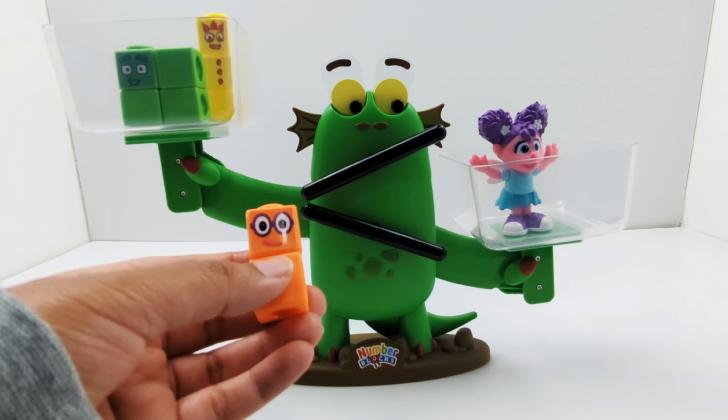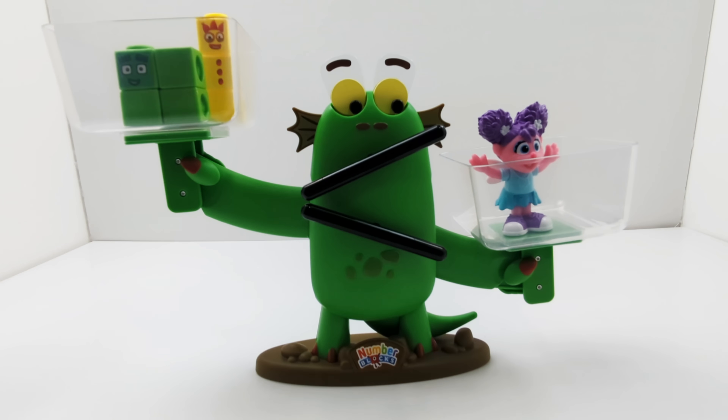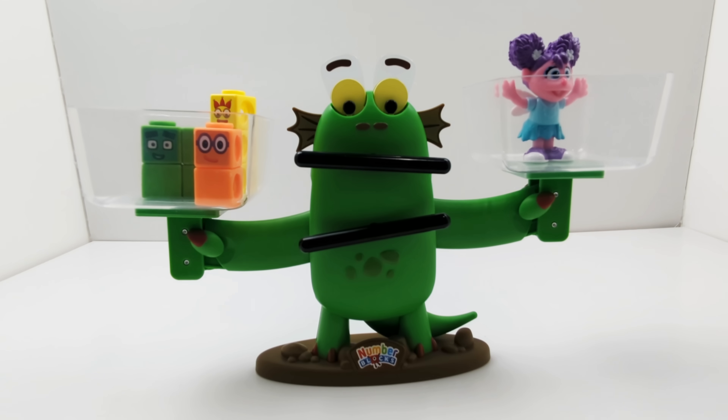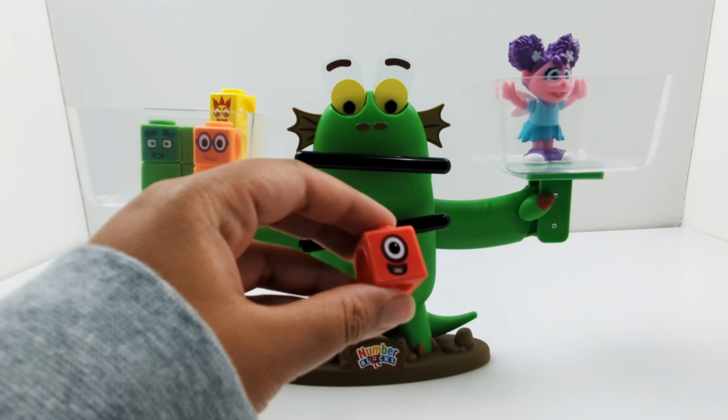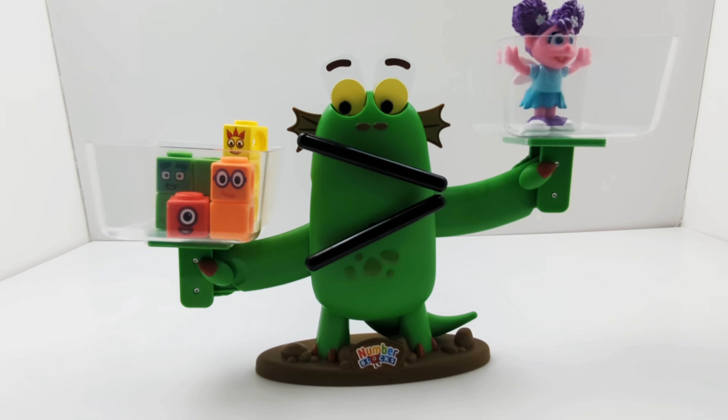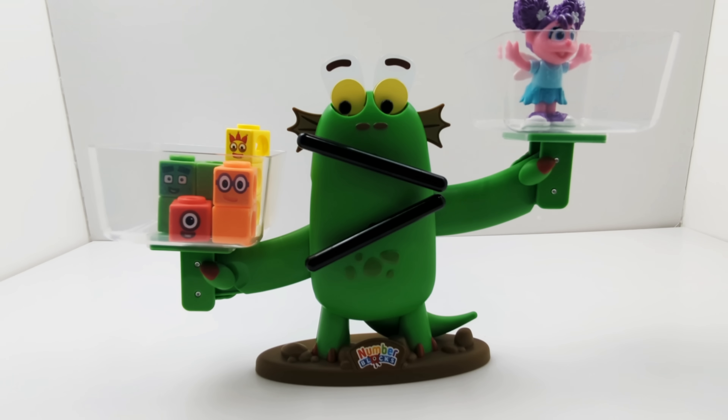Let's add number block two. So now we have seven and we've added two, which means we've added nine. Look at that, we've balanced the scale. Now both sides weigh the same. But what would happen if I added number one? So we have nine and now we're going to add one. Nine plus one equals ten. So now the number block side is heavier than Abby. Ten number blocks is heavier than Abby.